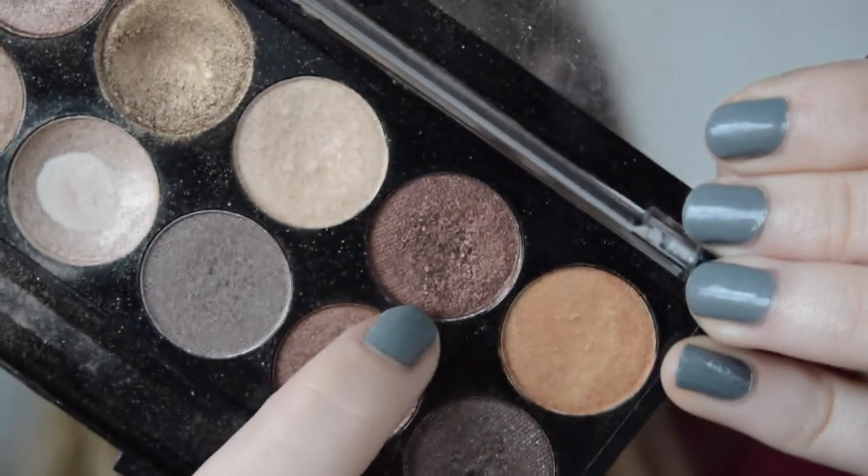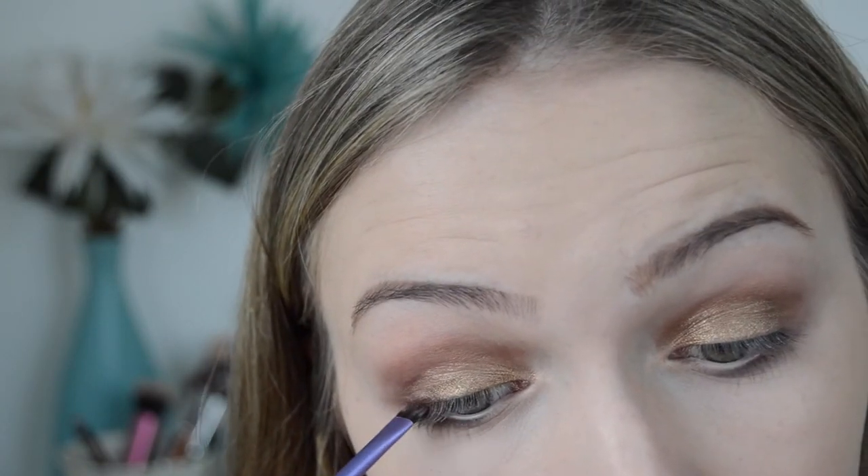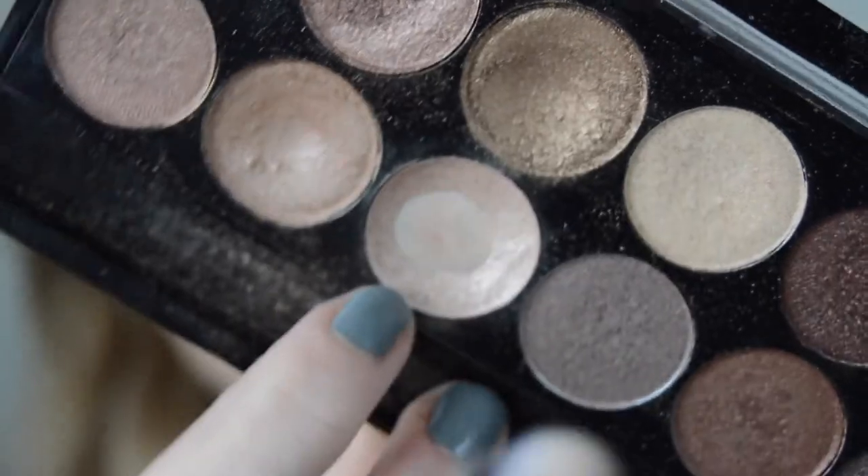Next I'm taking the shade Valley and applying this to my lower lash line, then going in with a fluffy brush and blending it out. Then I'm going to be taking the same shade on the upper lash line just to thicken it up a bit. Next going into the shade Cata Comb, I'm going to be applying this in my inner corner as a highlight.